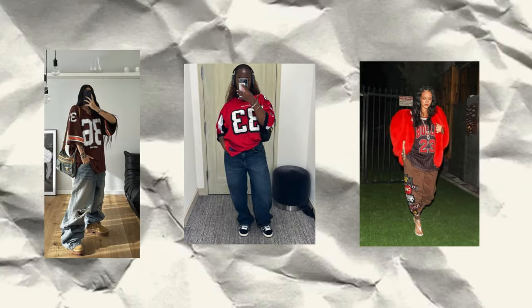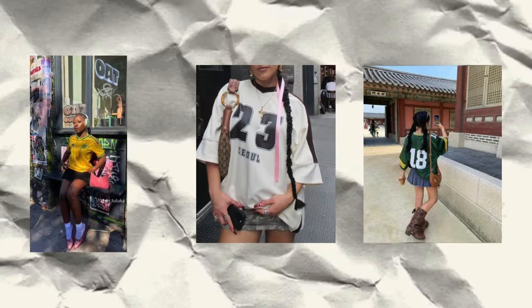The first trend I want to talk about is tops. Online, I see a lot of triple XL, very large sports jerseys — the blowcat kind of trend. I don't think it's really popular anymore, or as popular as it was last year's spring-summer time, but I do still see a lot of women wearing it online.